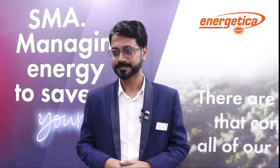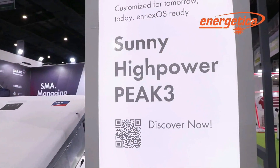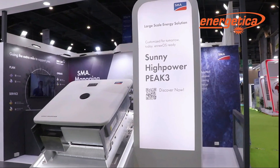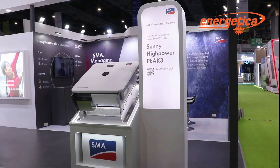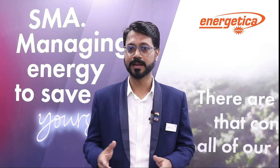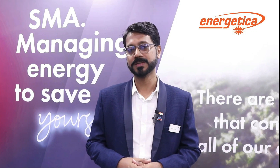At REI 2024, we are showcasing two products. The first product is the CNI solution and the other is our utility scale solution. The CNI scale solution is a 110 kilowatt inverter, ideally suited for rooftop as well as large-scale LV side solutions.